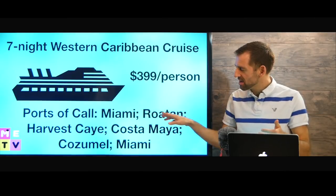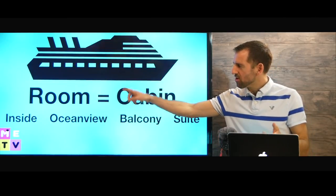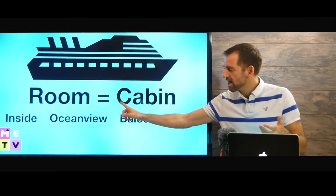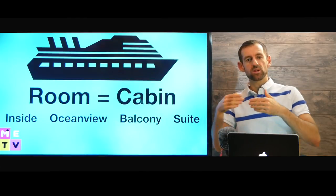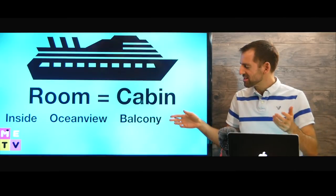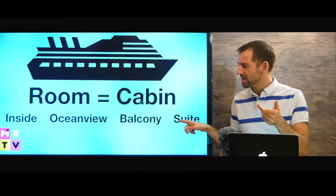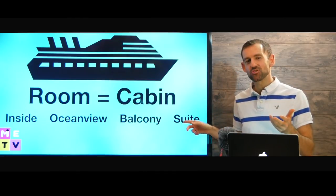Seven nights — some days you're going to be at these places, and other days you're going to be at sea. A room on the cruise ship is called a cabin. The cabin might be an inside cabin — that means no windows. It might be an ocean view cabin, meaning you have a window to look out. Or it might be a balcony cabin with a balcony where you can walk out and look at the ocean. A suite is the most luxurious kind of cabin — you'll probably have a very big, luxury room.